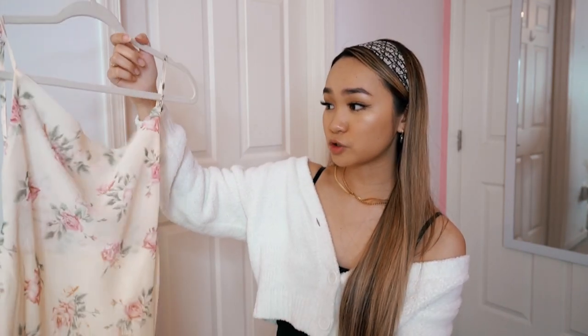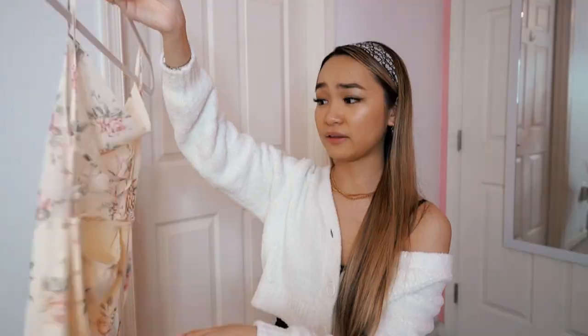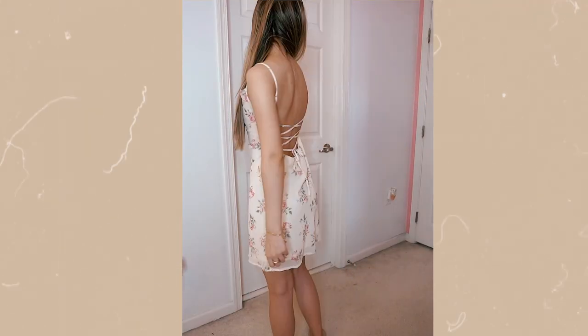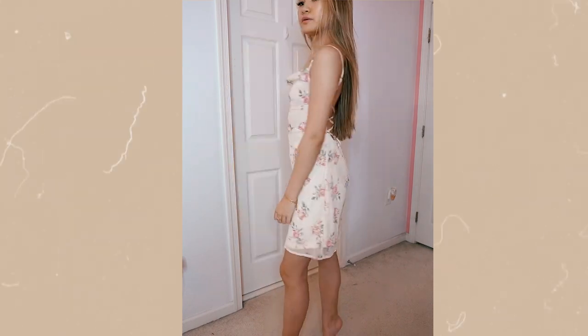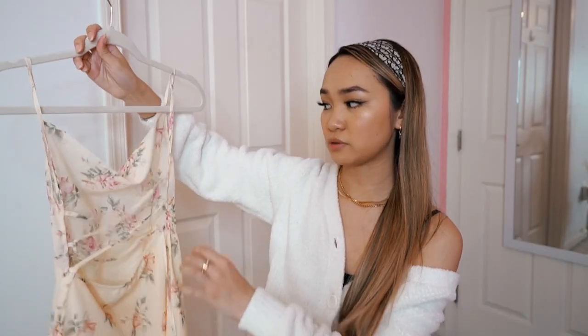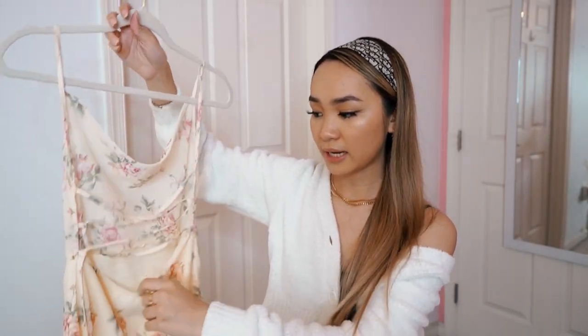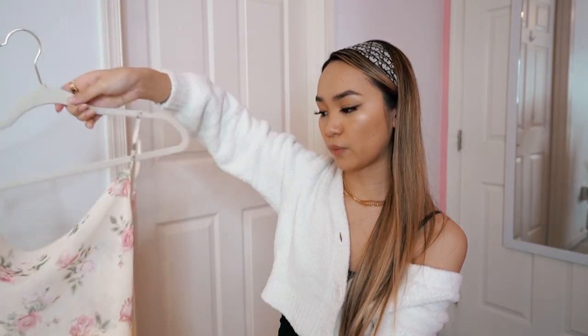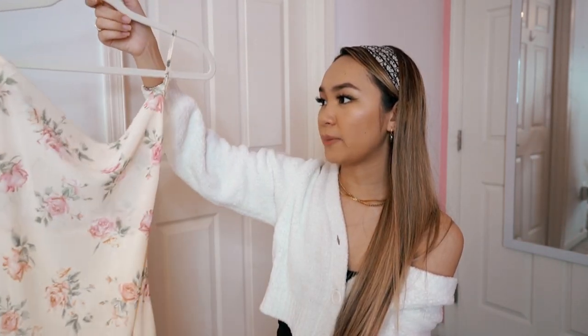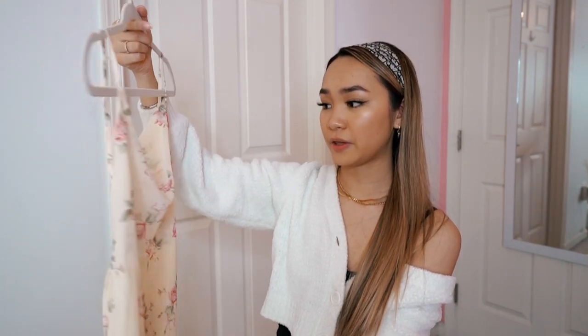Then I have a short floral dress that I already wore in a TikTok. I love the floral pattern, the open back, and it's double lined so you really don't have to wear a bra with it. You can adjust the straps however you need and tie it in the back however tight you need for your waist. It's the perfect length and super flowy — I love the dress selection on Princess Polly.